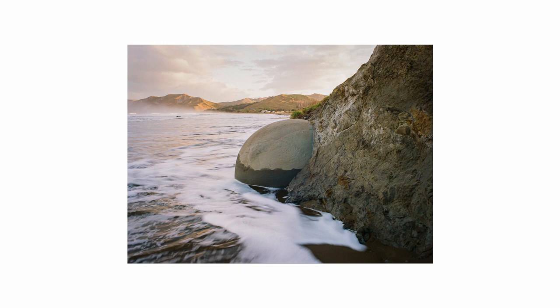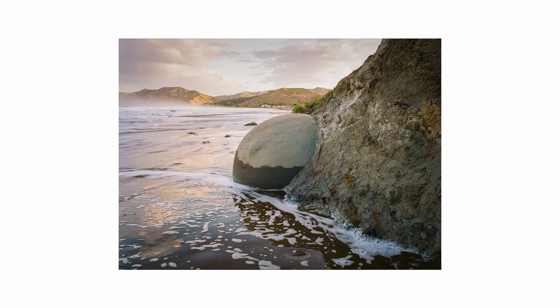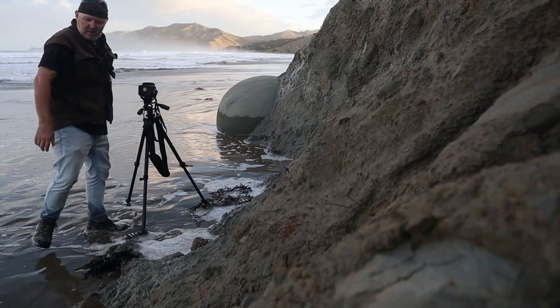Shoot another one as it recedes. Beautiful. That will do us, because tomorrow the light show starts. Hopefully.